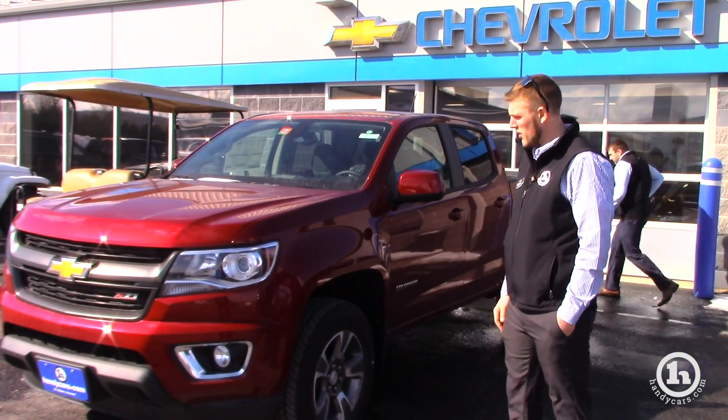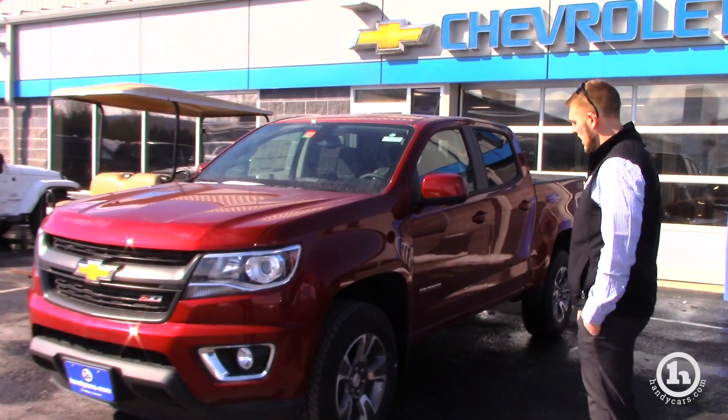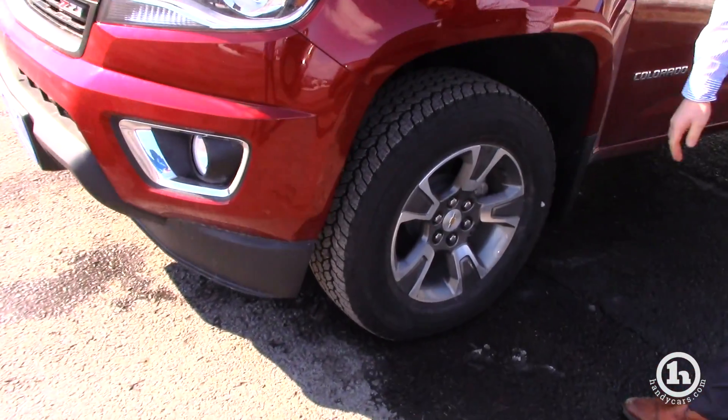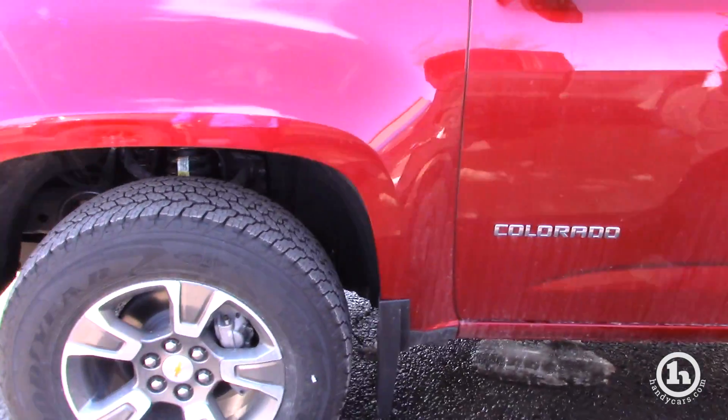I pulled up this one here. This is the Z71 package LT. It's going to come with an off-road suspension, the nicer wheels, and molded mud flaps.